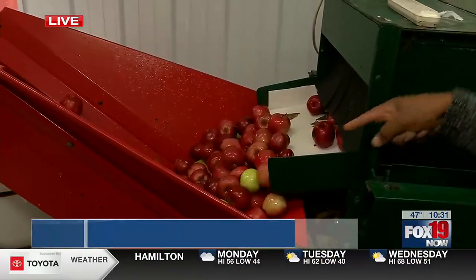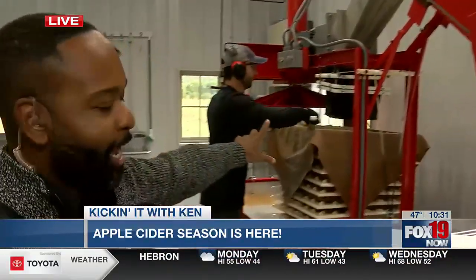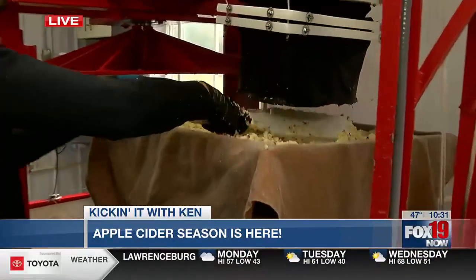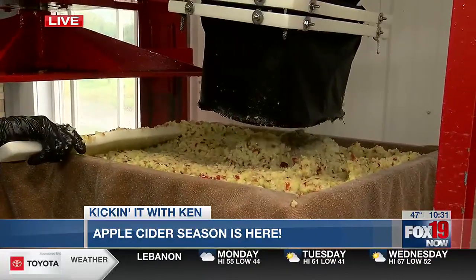And then it goes up this little conveyor belt, and then it gets all grinded out, and what he's doing is smoothing it all out. And then all this stuff is just layered compressions, and then out comes the apple cider.